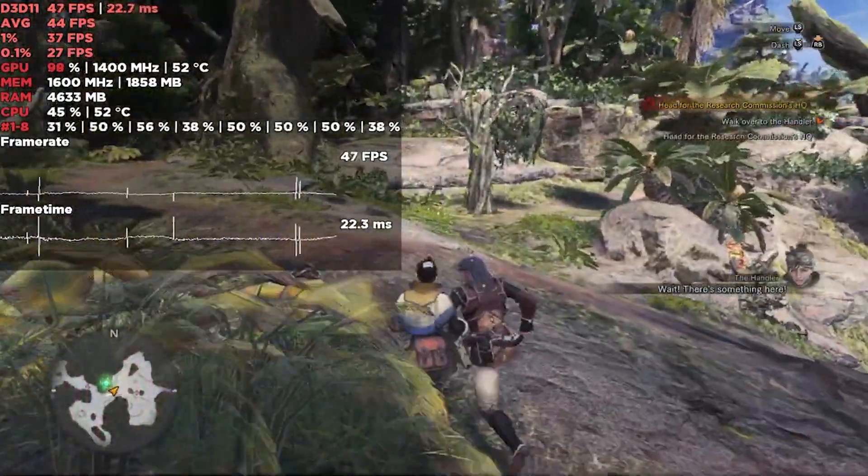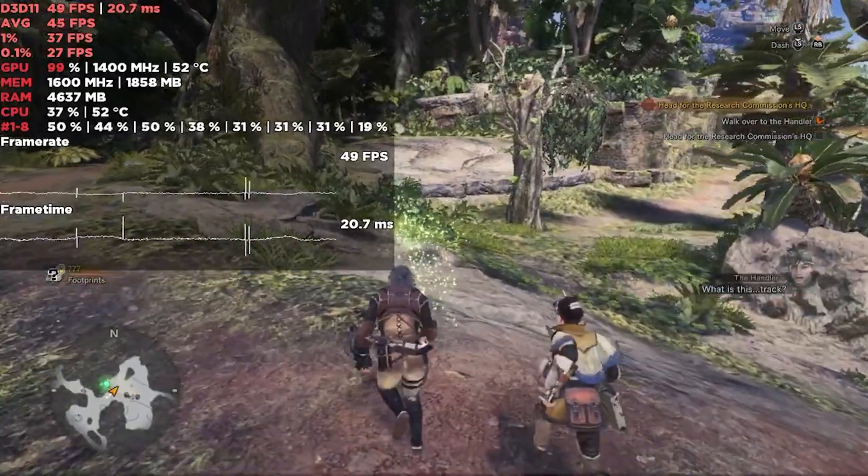Unlike the 3200G, this chip comes with AMD's Wraith Spire CPU cooler. And if all of that didn't impress you, then the price tag is sure to change that. It retails at just under $150, which is ridiculous value for money, especially when you consider the 2400G debuted at $170.